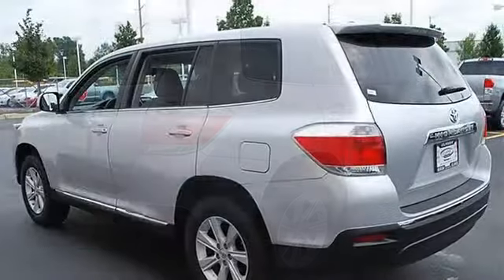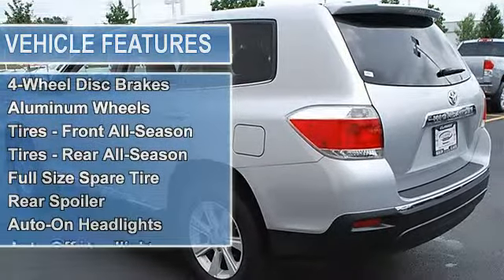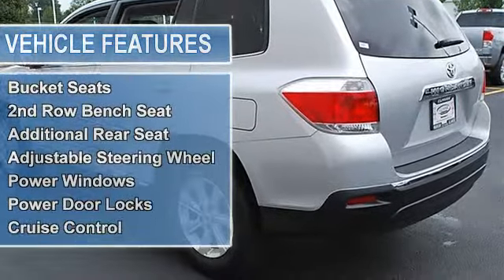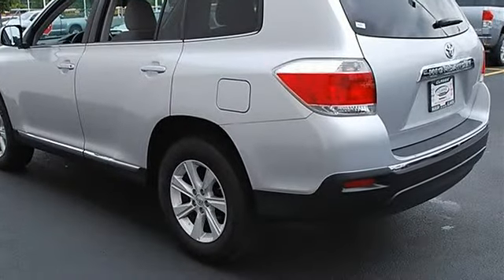Tires front all season, tires rear all season, full size spare tire, rear spoiler, auto on headlights, auto off headlights, power driver mirror, power passenger mirror, intermittent wipers, variable speed intermittent wipers, privacy glass.